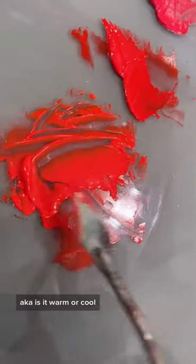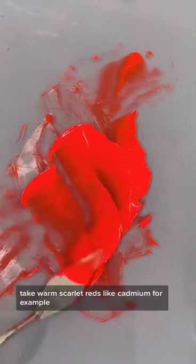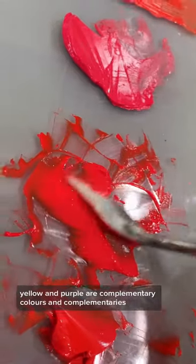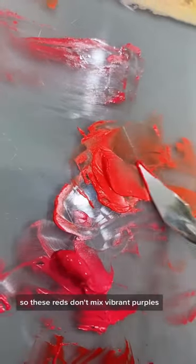Color bias — whether a color is warm or cool — is the most important thing when it comes to color mixing. Take warm scarlet reds like cadmium, for example: they're orange-leaning with a tinge of yellow. Yellow and purple are complementary colors, and complementaries cancel each other out, so these reds don't mix vibrant purples.